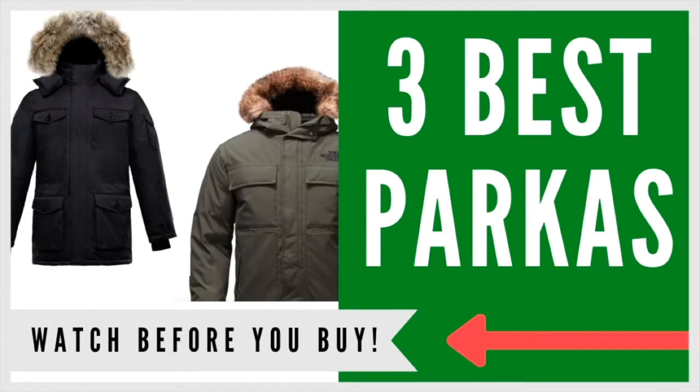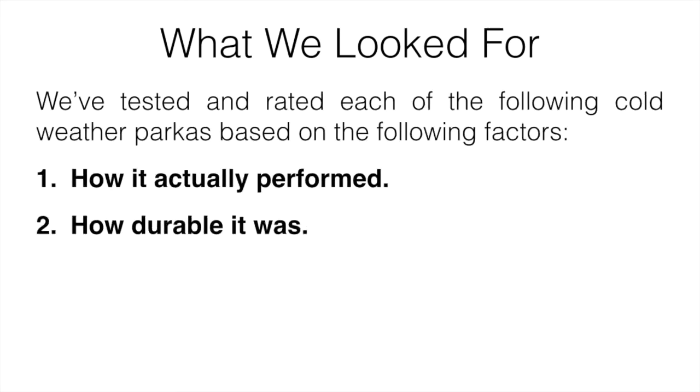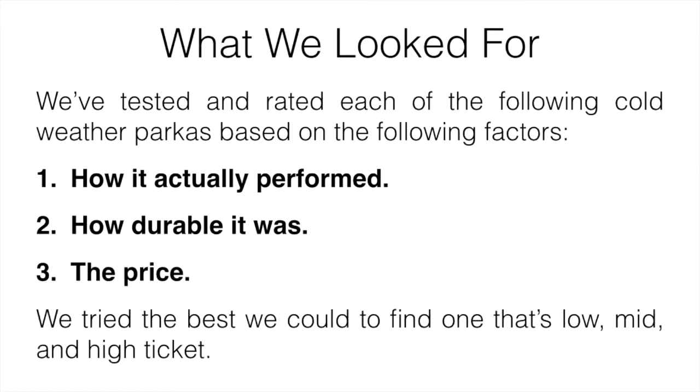In this video I'm going to talk about the three best parkas for cold weather. What we basically look for whenever we're testing them is how they actually performed, how durable they were, and also the price. We tried to find one a little bit cheaper, one in the middle of the range, and one that's more expensive, so you can basically go off whatever your budget is.